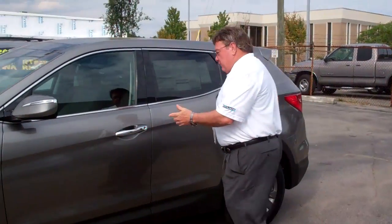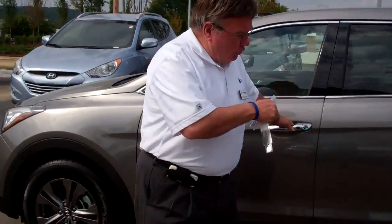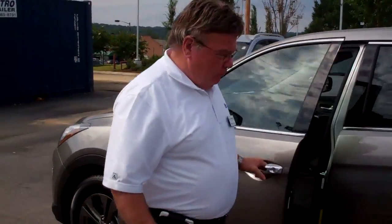This particular one has a proximity key entrance, so you simply walk up to the door. This black dot — you hit it one time and this door will open, hit it twice and all of them will open.